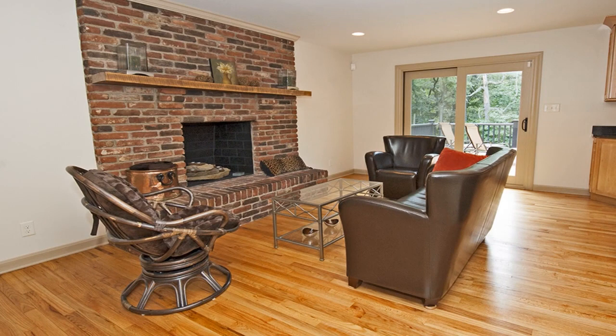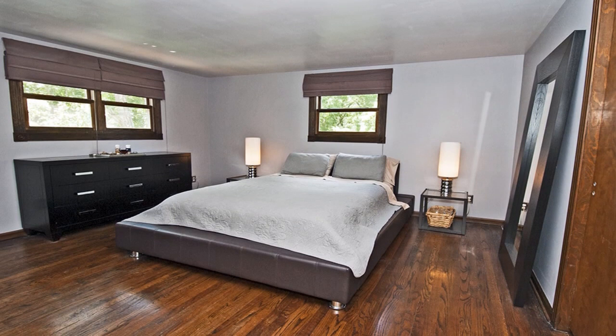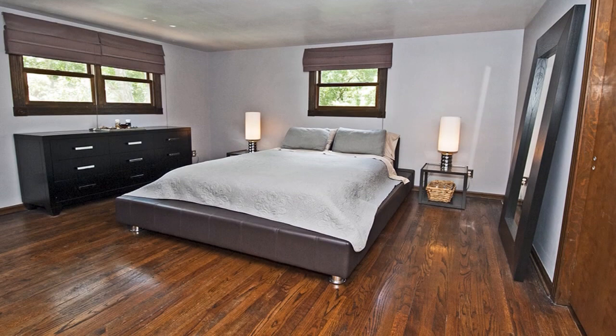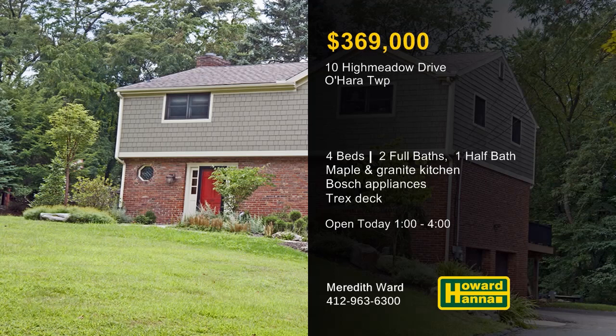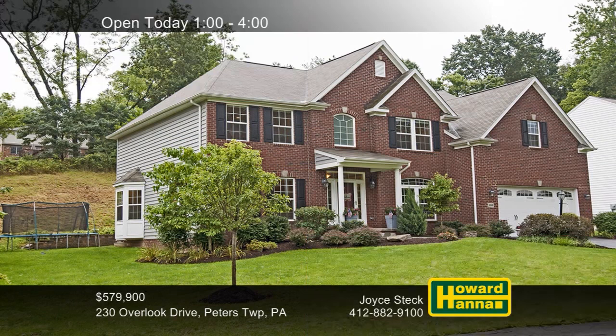You can bask in front of the family room's log-burning fireplace or follow sliding doors out to a Trex deck. The master suite offers a spa-like bath with a maple vanity, granite counters, a heated tile floor, and a walk-in tiled shower. The exterior of the home is clad in maintenance-free hardy shingled siding, and the deck faces new landscaping. For more information, meet with Meredith Ward at today's Open House.